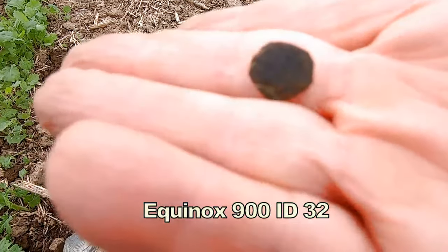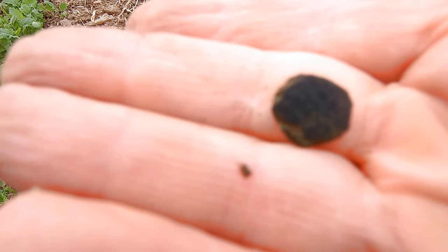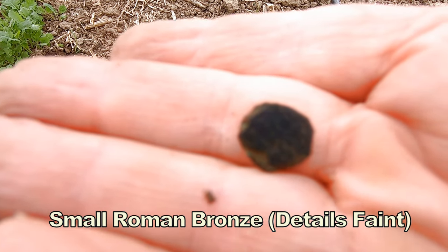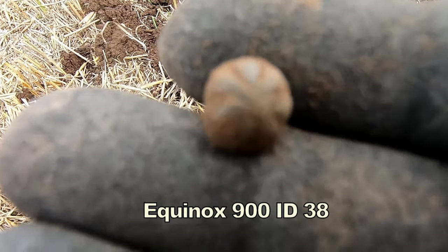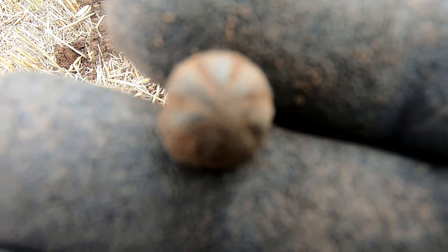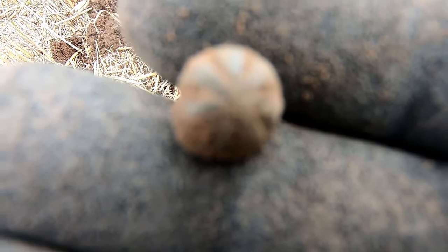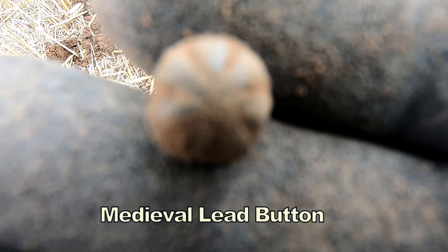Got a little Roman coin, bronze. Roman. And a tiny little button there — different design. Not sure on the age of that, probably 17th or 18th century, a bit of a different design.